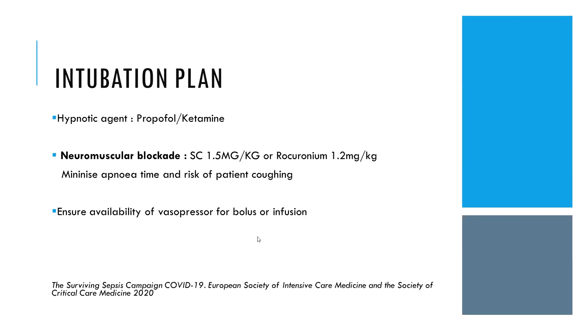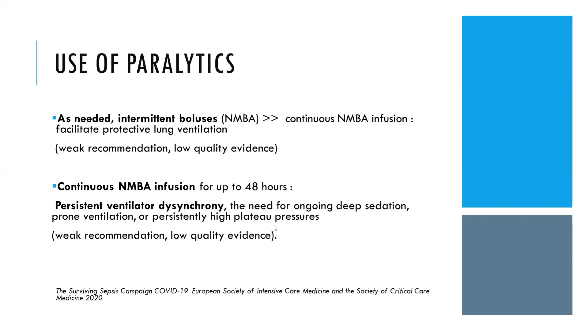This is according to the Surviving Sepsis Campaign COVID-19 guidelines by the European Society. Regarding use of paralytics: intermittent bolus of neuromuscular blocking agents should be given on a need basis—this is a weak recommendation with no quality evidence. Continuous neuromuscular blocking agent for up to 48 hours should be given only when there is persistent ventilator dyssynchrony, need for ongoing deep sedation, need for prone ventilation, or persistently high plateau pressure.